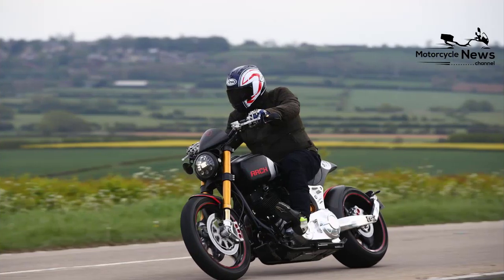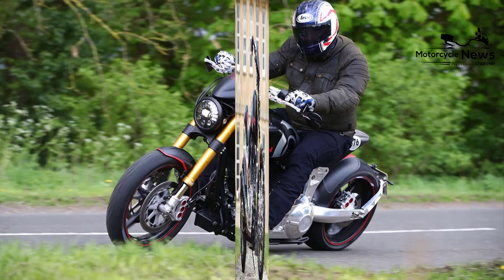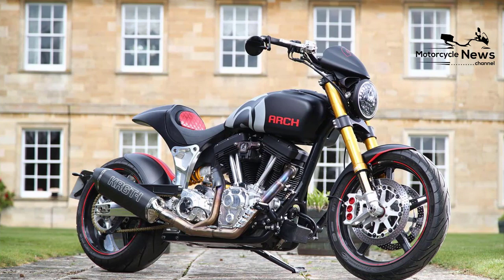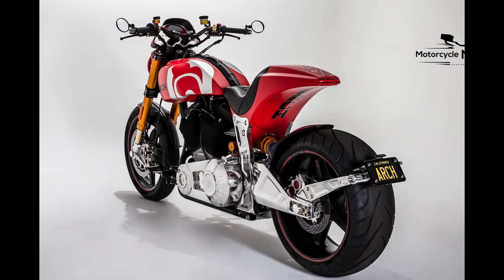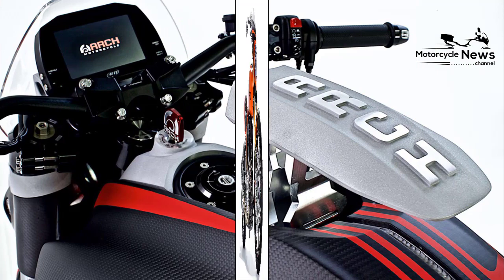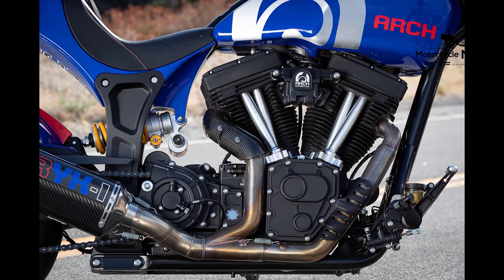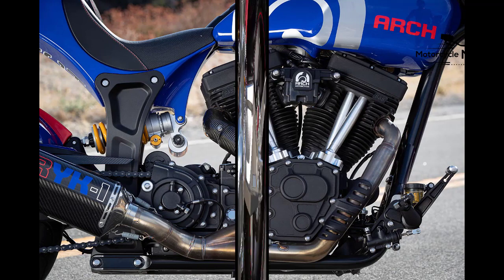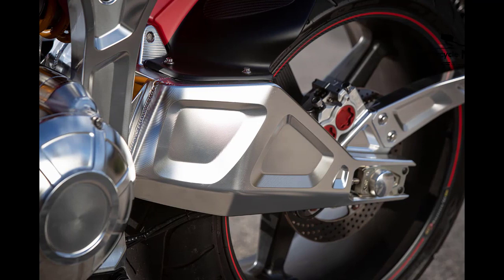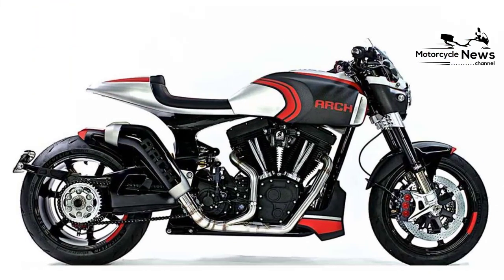The Arch is dripping with enough jewellery that you'll be as happy sitting in the garage on a rainy day revelling in its parts pornography as you will be finding a flowing B-road when the sun comes out. Finishes depend on your choices at build, but the detailing on the engine cases, Swedish ISR braking hardware, bespoke spectral levers, expansive BST carbon fibre wheels, stunning billet single-piece tank — yes, really — and opulent LED headlamp all reveal new secrets the more you sit and stare. But while it will come with ABS in the UK, that's where the electronic rider aids end. There's no traction control, slide control, cornering ABS, braking control, launch control, or any other sort of control other than that exercised by your brain and limbs. And that's rather refreshing, isn't it?